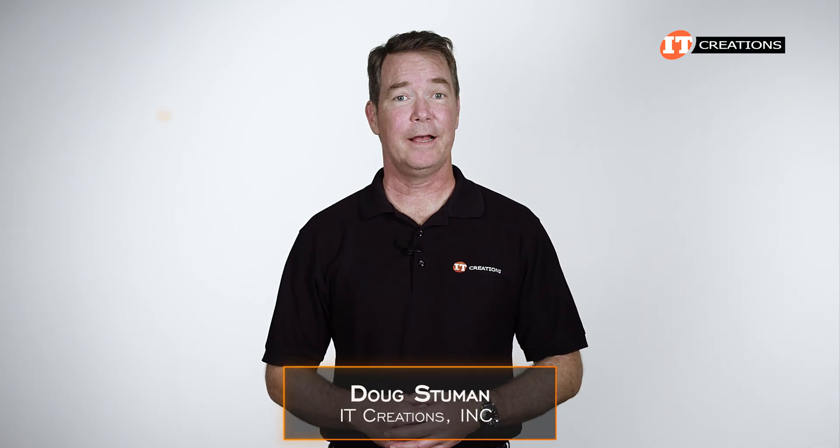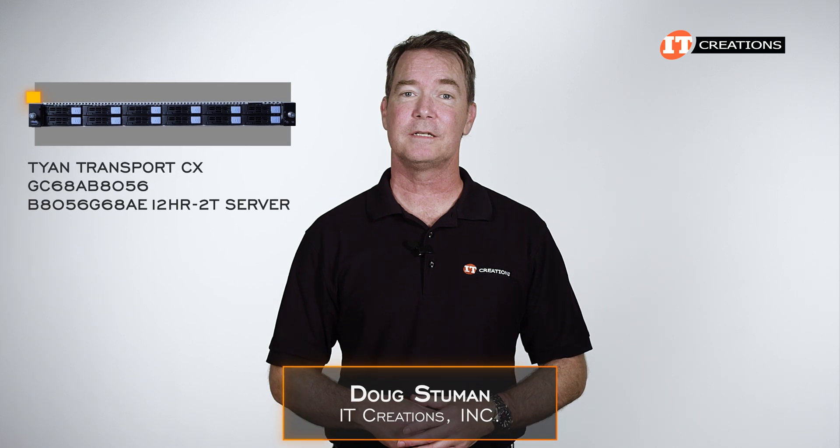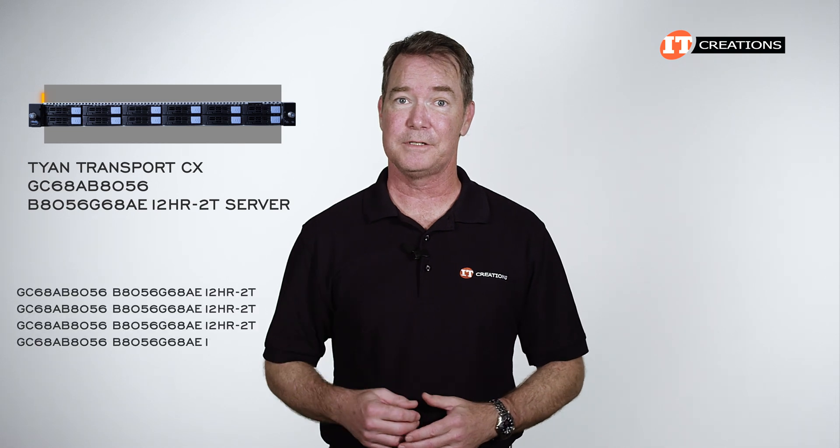Hi there, Doug Stumlin with IT Creations. Today I have a 1U server, the Tyan Transport CX-B8056G68AE12HR-2T. Try and say that five times fast.